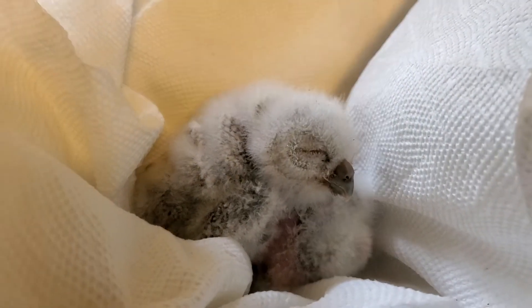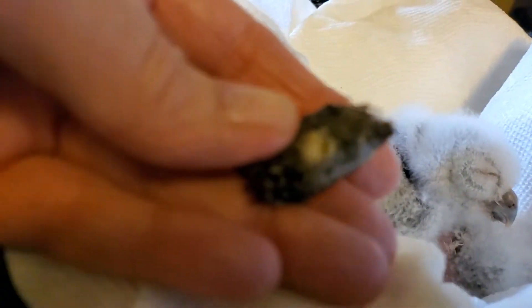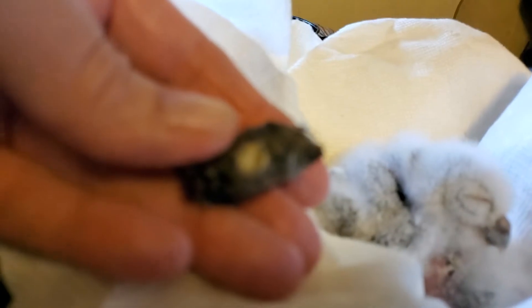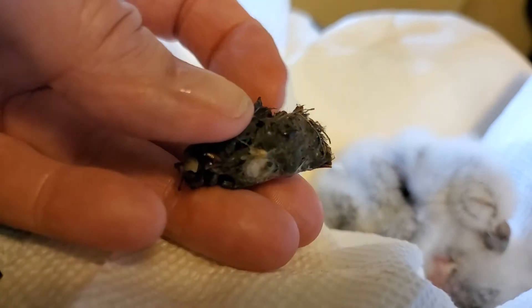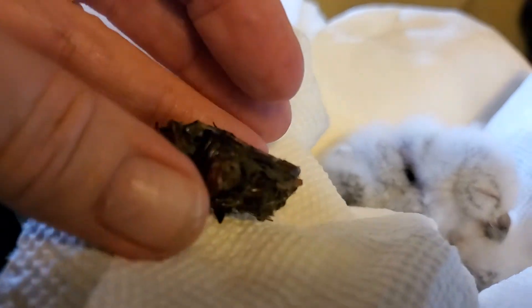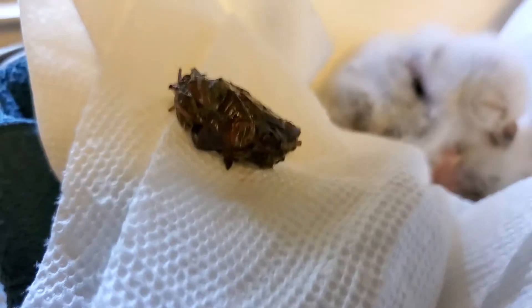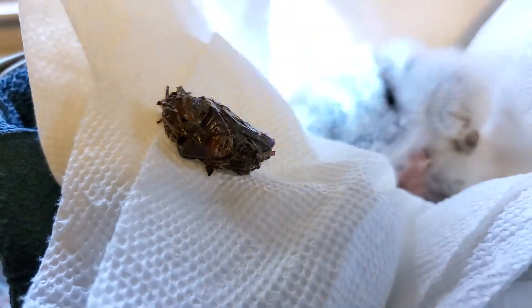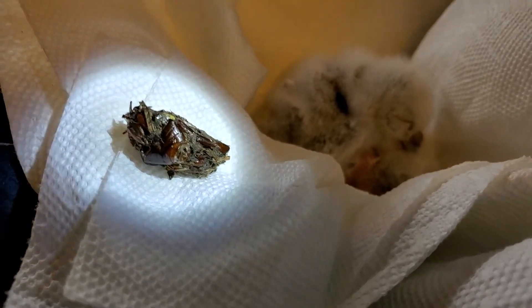There are two of them there, but I wanted to show you this hairball. Let me get it in focus — here we go. There's like a bug carcass in it. See that? See the exoskeleton of the bug? Isn't that cool?